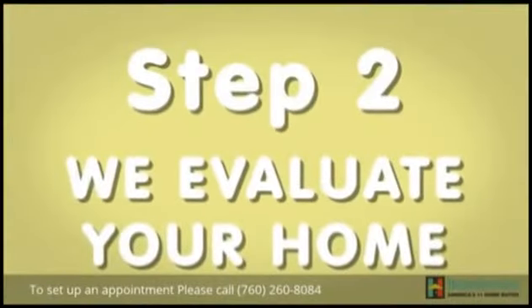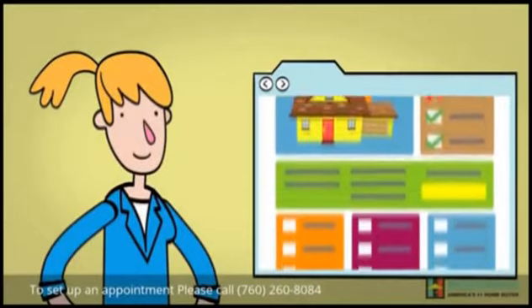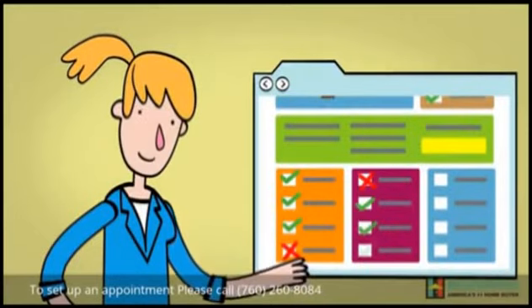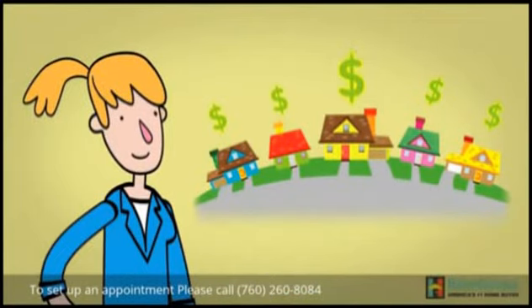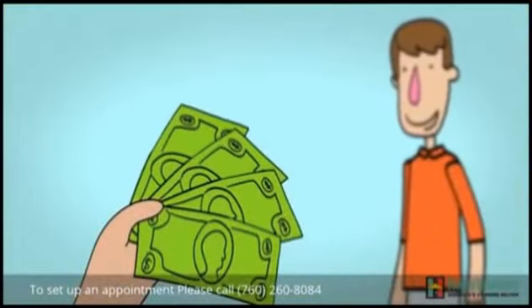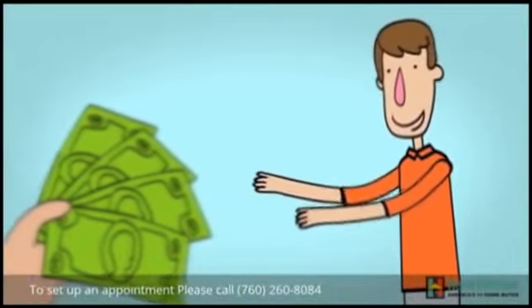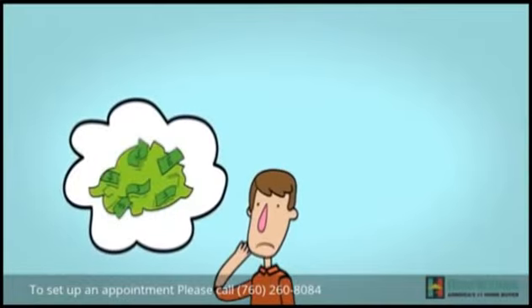Step 2: We evaluate your home. We determine how much we can pay for your house by doing a thorough evaluation of it. Taking into account the neighborhood and current market conditions, our proprietary software will help us determine the most we can pay for your property in its as-is condition. This gives our independently owned and operated franchisees the ability to make you a cash offer on the spot. Then, based on the offer, you can decide if it works for you.